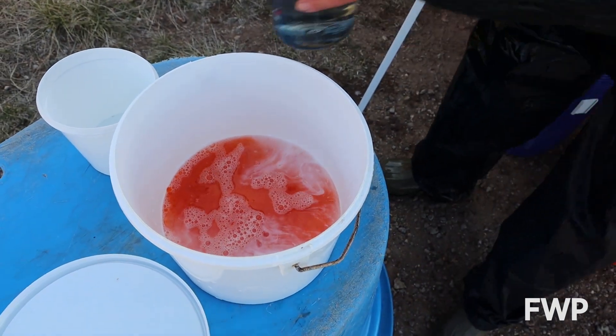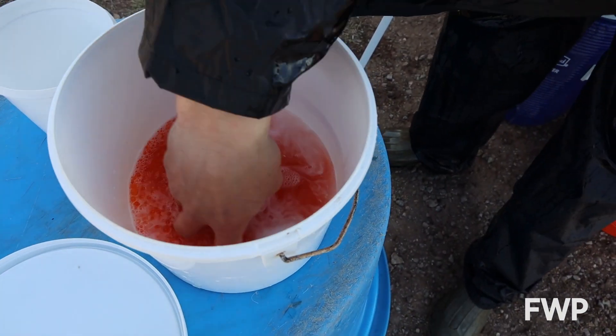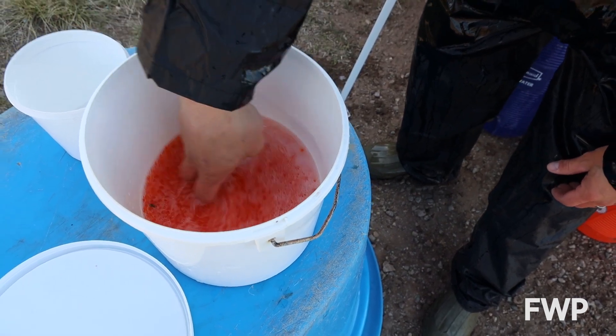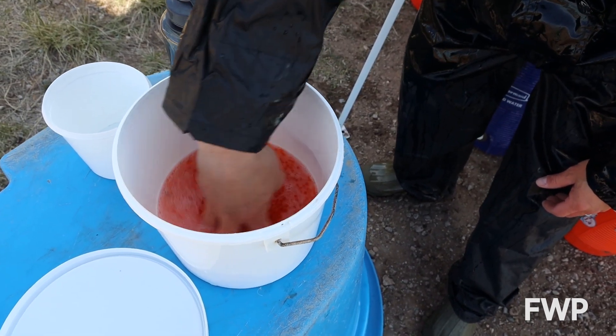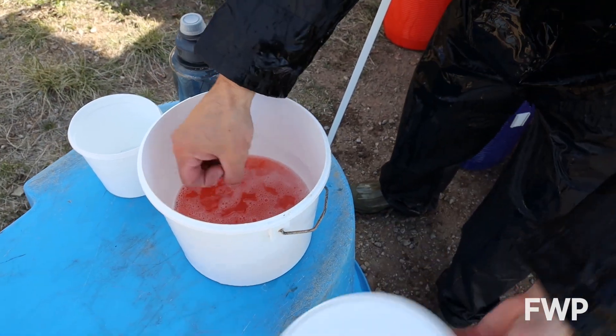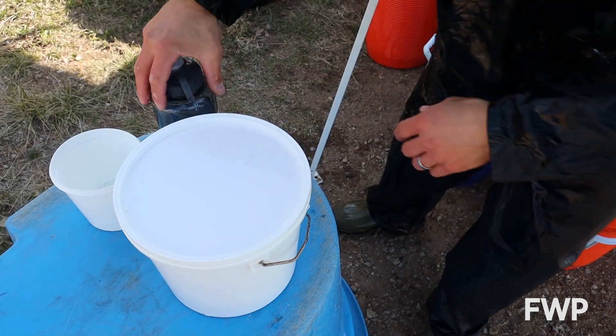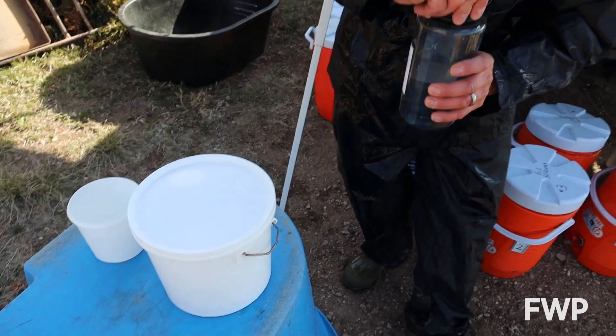After we let this activator solution work and let the sperm swim around and do their job, they will sit in this bucket for about five minutes, and then they will go into an iodine solution to help clean them and water-harden them for transport.